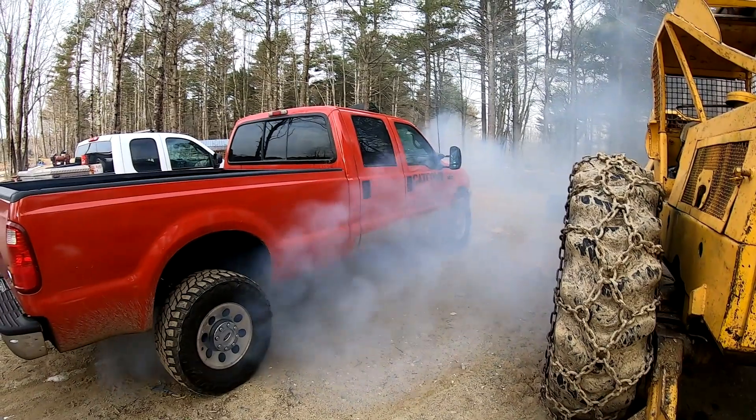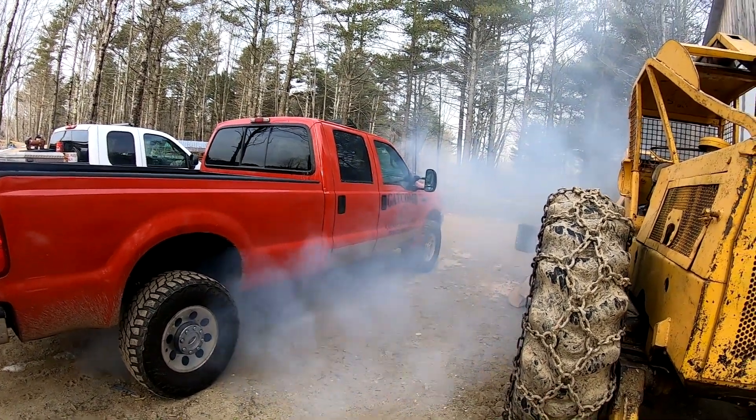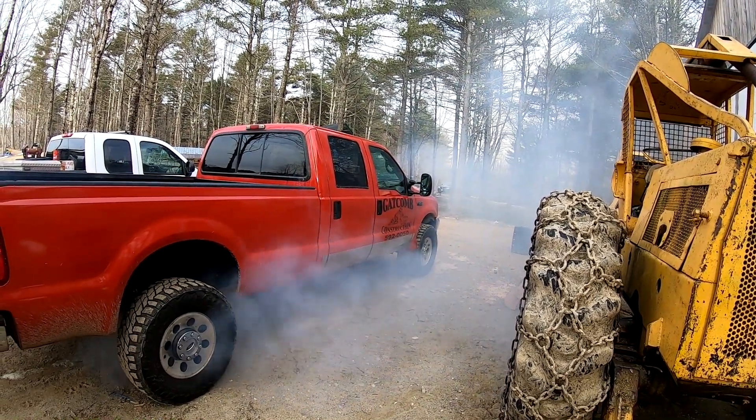I'm going to have to do something about that pipe, too. This is going to come out from underneath the truck, but there's my cold start.